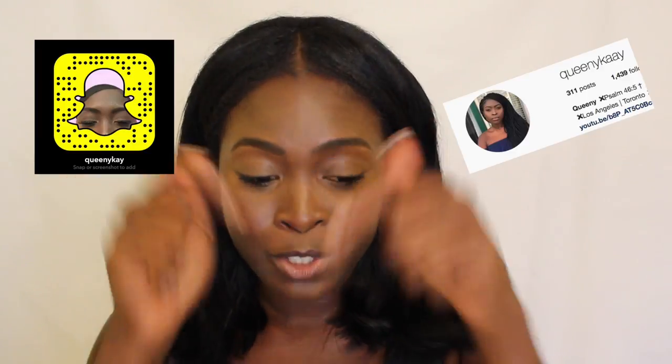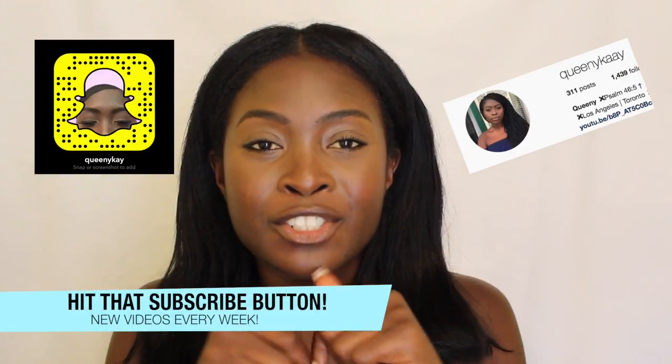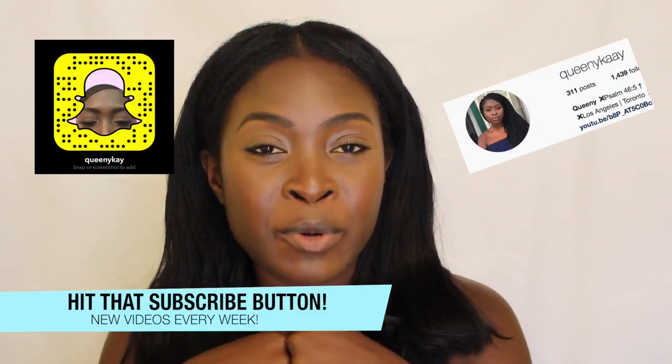Thank you guys so much for watching this video. I hope it was helpful and that you guys can try it out, and I will see you all in my next video. Thumbs up this video — it helps so much. Follow me on Instagram and Snapchat. Make sure you subscribe if you haven't already, and turn on the notification button so you don't miss any more videos. I will see you all later. Bye.